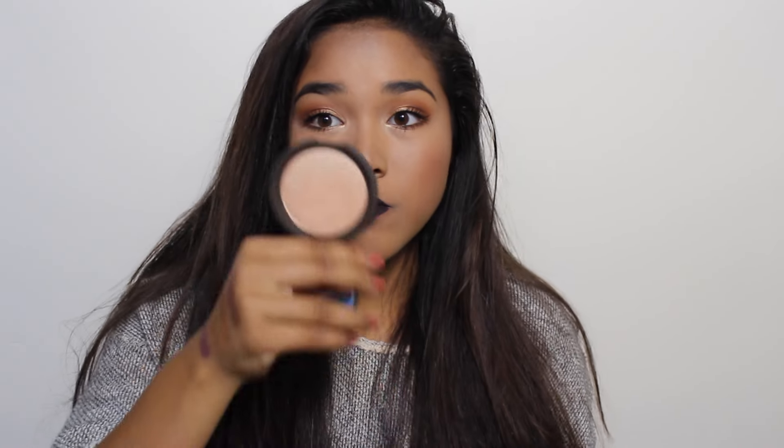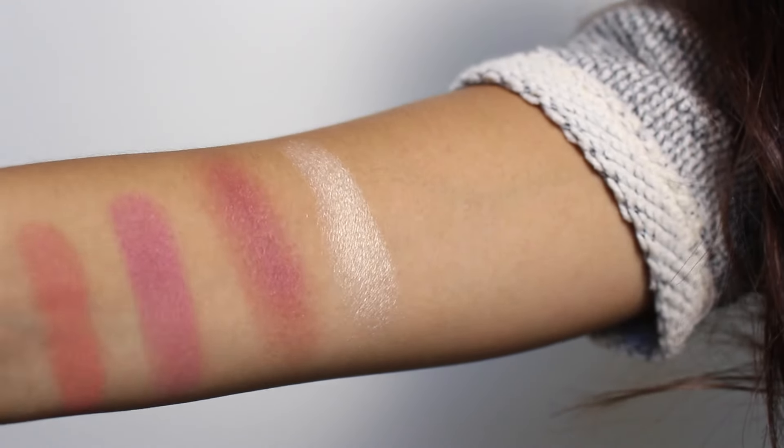Last for the face, besides lips, I have a highlighter — Becca's Champagne Pop, the one created with Jaclyn Hill. It's a peachy champagne color with a nice golden undertone, so it works on darker skin types but it's not a deep bronze gold. It complements my skin very nicely and it's very strong on the arm.